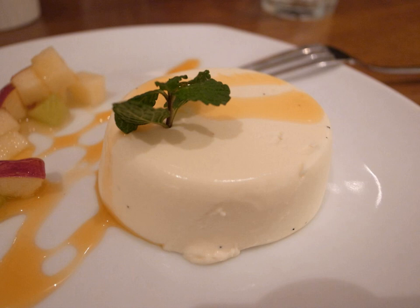Panna cotta is an Italian dessert of sweetened cream thickened with gelatin and molded. The cream may be aromatized with coffee, vanilla, or other flavorings.